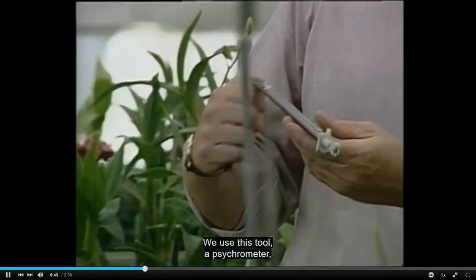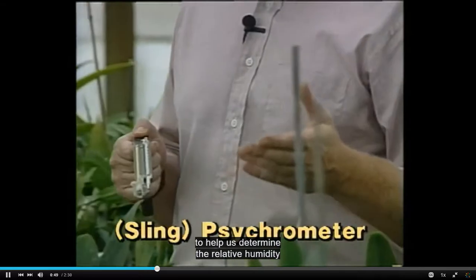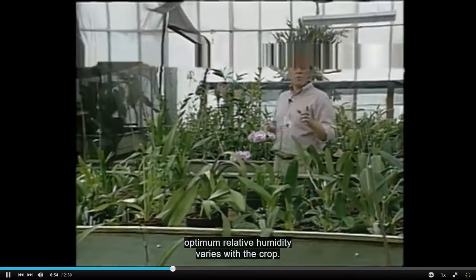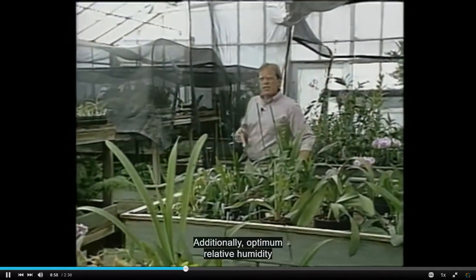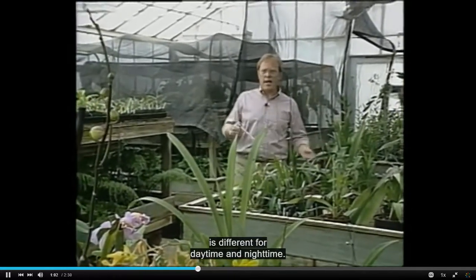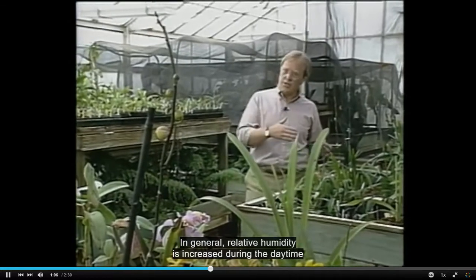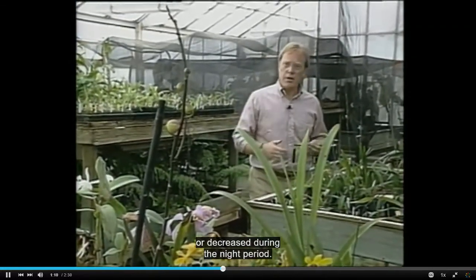We use this tool, a psychrometer, to help us determine the relative humidity in the greenhouse. As with all environmental factors, optimum relative humidity varies with the crop. Additionally, optimum relative humidity is different for daytime and nighttime. In general, relative humidity is increased during the daytime or decreased during the night period.